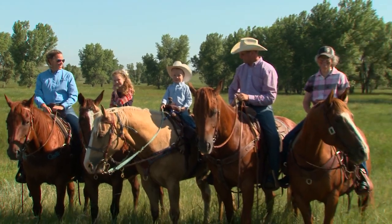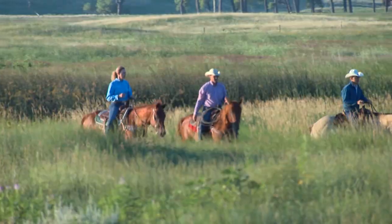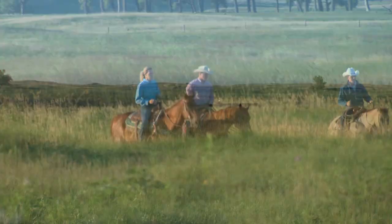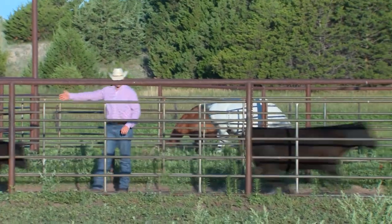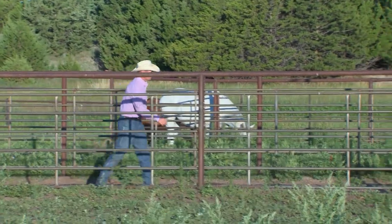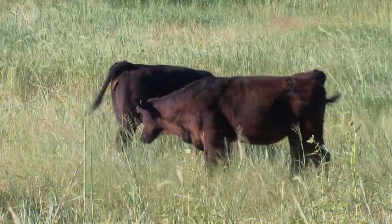On any given day, you'll find multiple generations of the Keim family riding side by side on their cow-calf operation in the Sandhills of Nebraska. Over the years, Shane Keim has figured out the three most important things they need to do on the ranch to produce the highest quality calves.